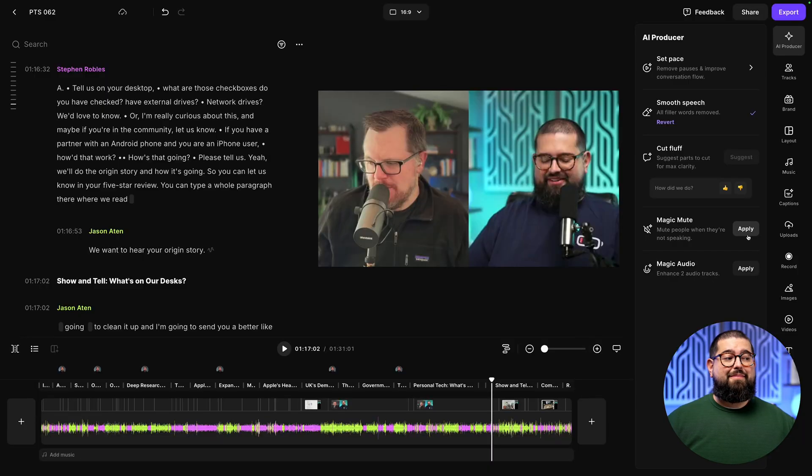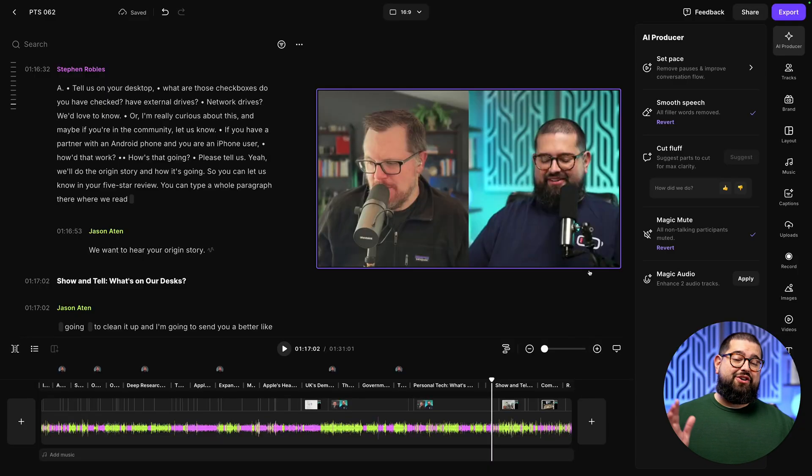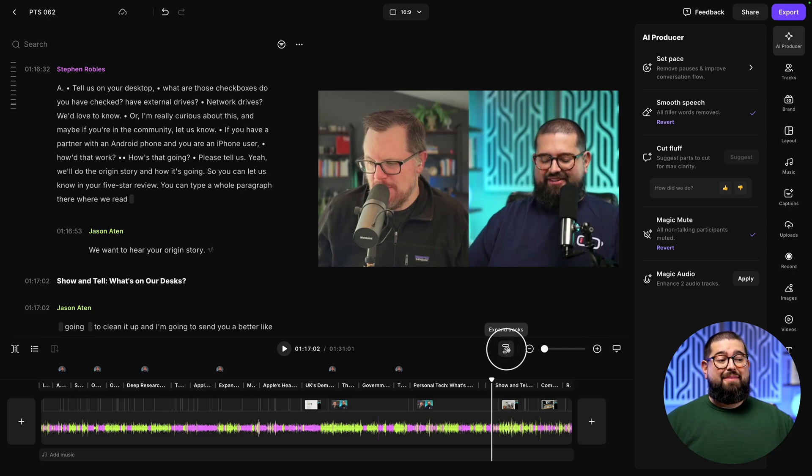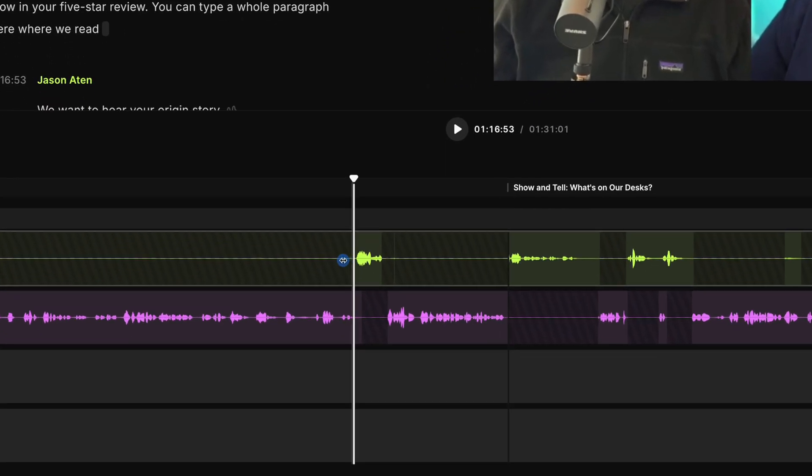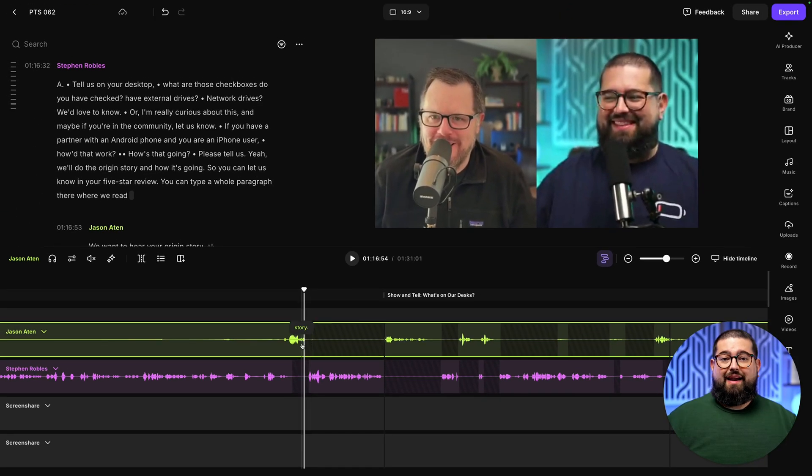Also, if you had a co-host who was maybe making some background noise, tapping their desk, or had a fan running, you can apply Magic Mute, and that will mute everyone's track when they're not speaking. You can always go back in and adjust that later by expanding the individual tracks. Zoom in, and you'll see all the portions that have been muted with those diagonal lines, and you can go in and drag the in and out points on individual audio clips to make sure all those cuts are precisely how you want.